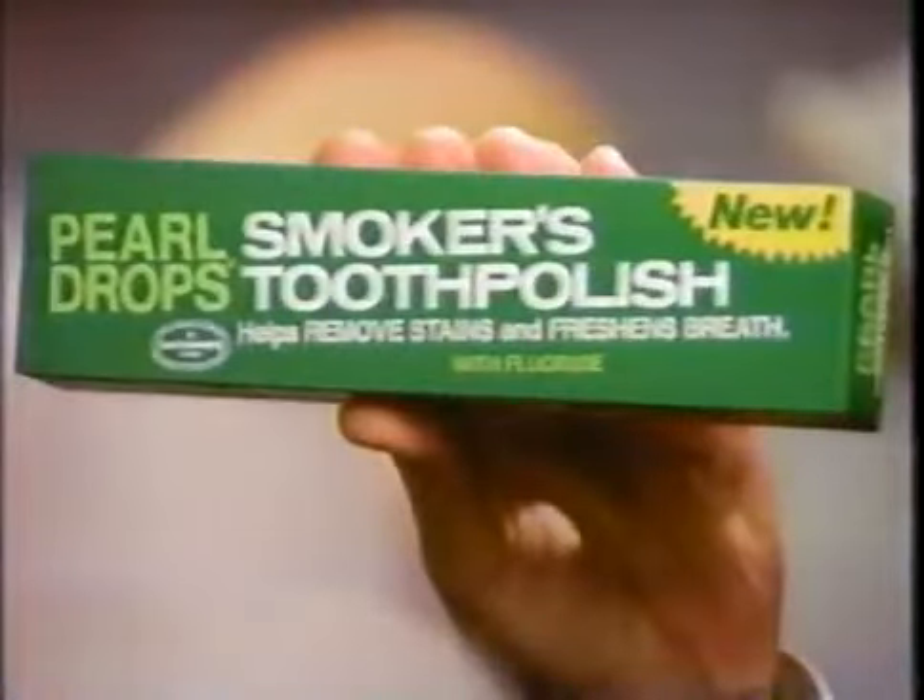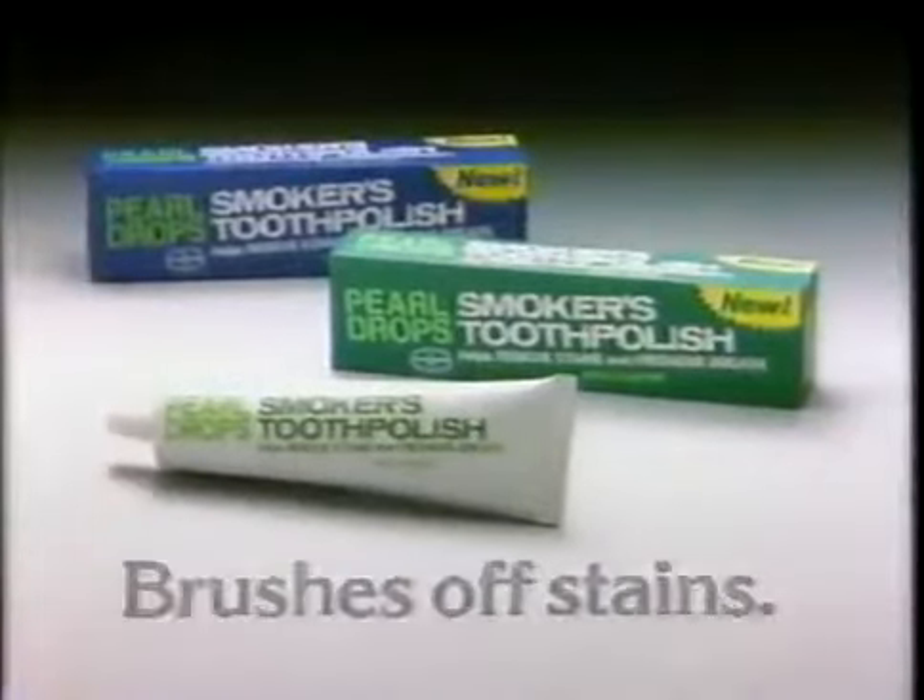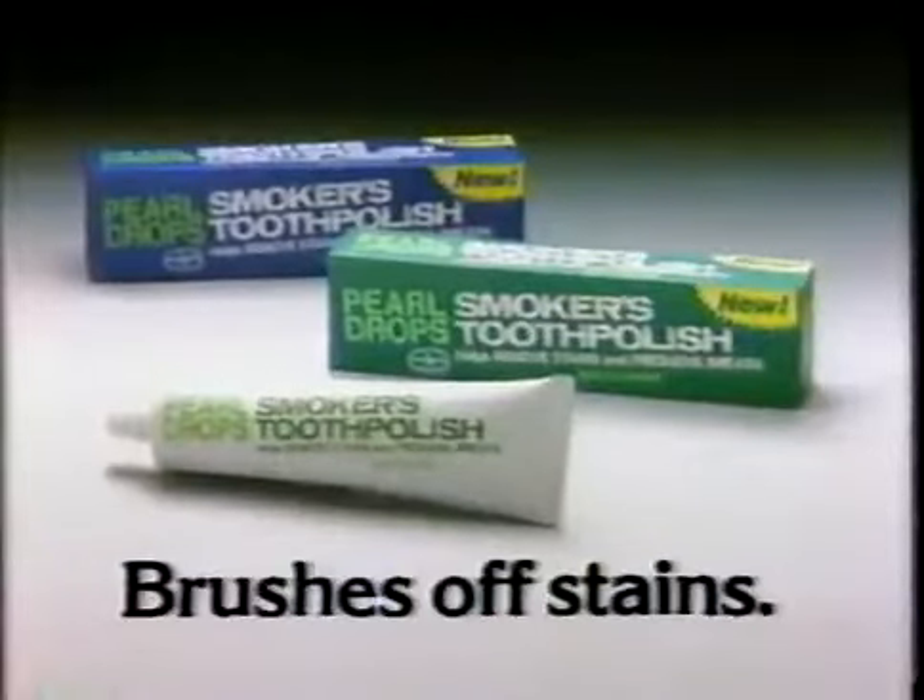So every time you see this, remember New Pearl Drop Smokers Tooth Polish — in fluoride and regular — helps brush off the stains your filter can't filter out.